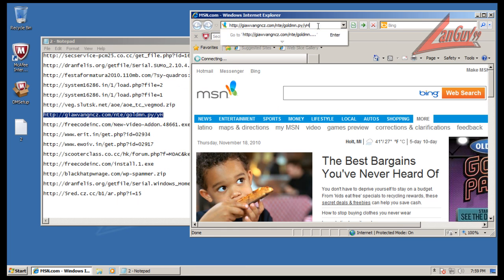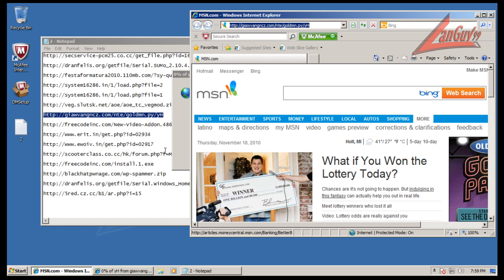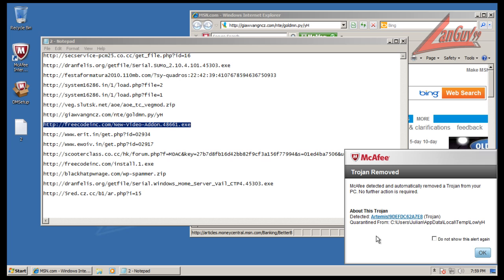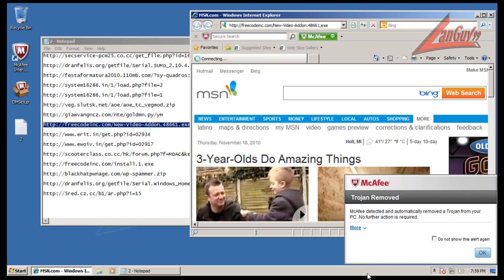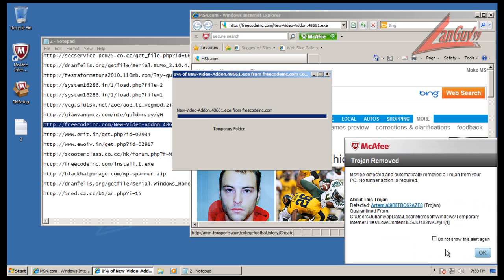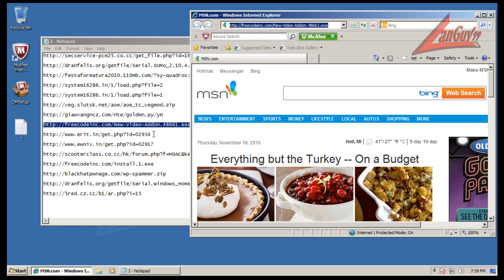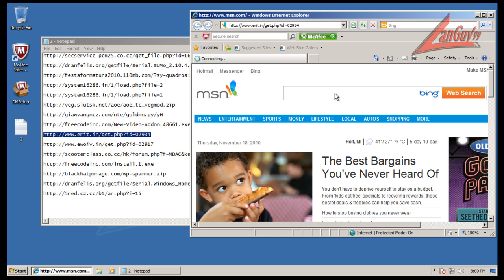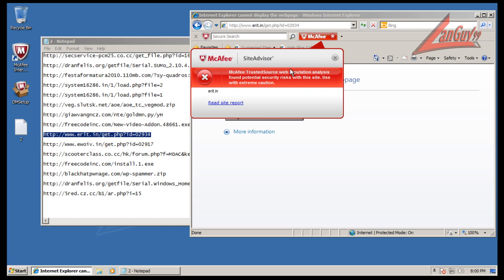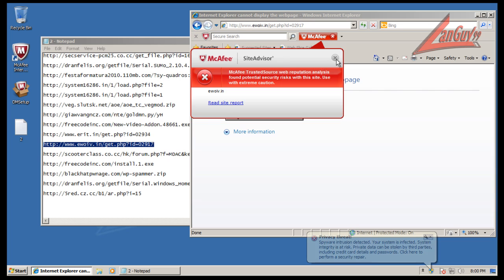It seems to be relaunching itself automatically. That one got blocked — good. It looks like McAfee is blocking some other files here. These are all Artemis detections, which is their zero-day component — more of an online cloud component. But I didn't see anything that we would consider on-endpoint security, end-user security. Looks like some of those aren't working anymore.